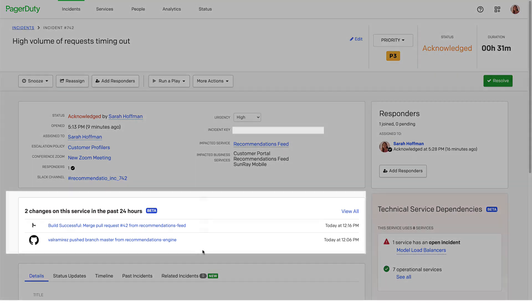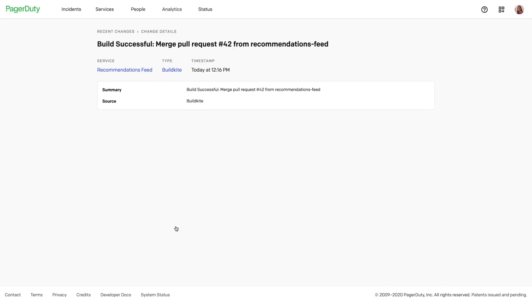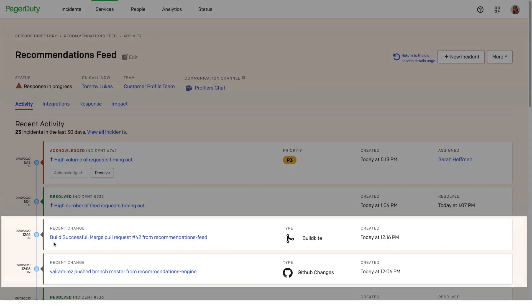Already I can see the most recent changes in the past 24 hours — two changes. One is a successful build and the corresponding push from GitHub by one of my teammates a few minutes beforehand. I can dive deeper into any change and even navigate back to the original system if I want to. I can look over the history of my service and see when in context these changes happened with respect to this incident and any other incidents that may have happened.